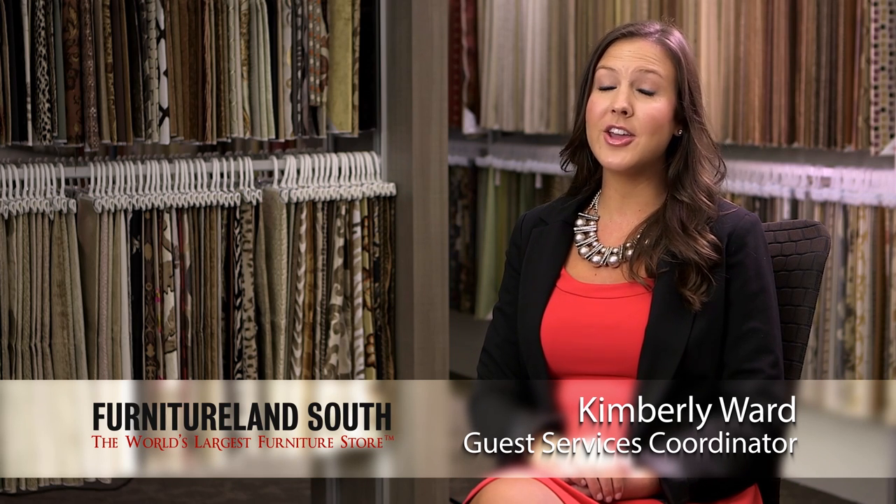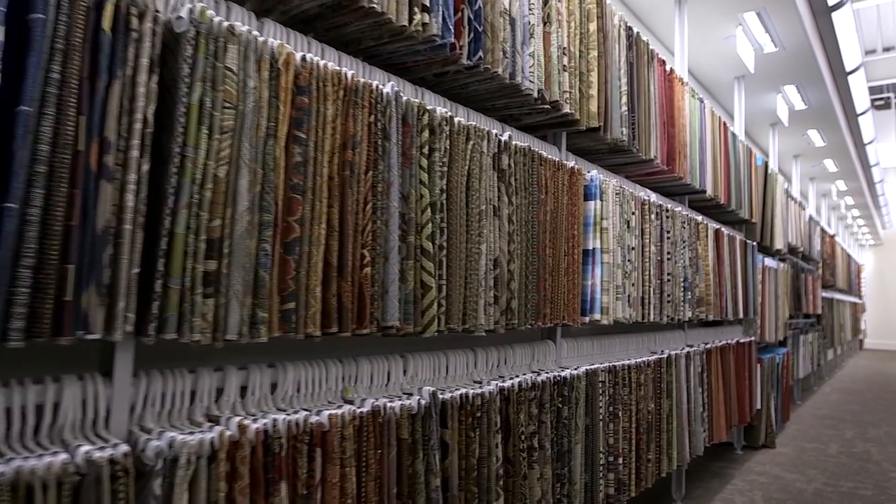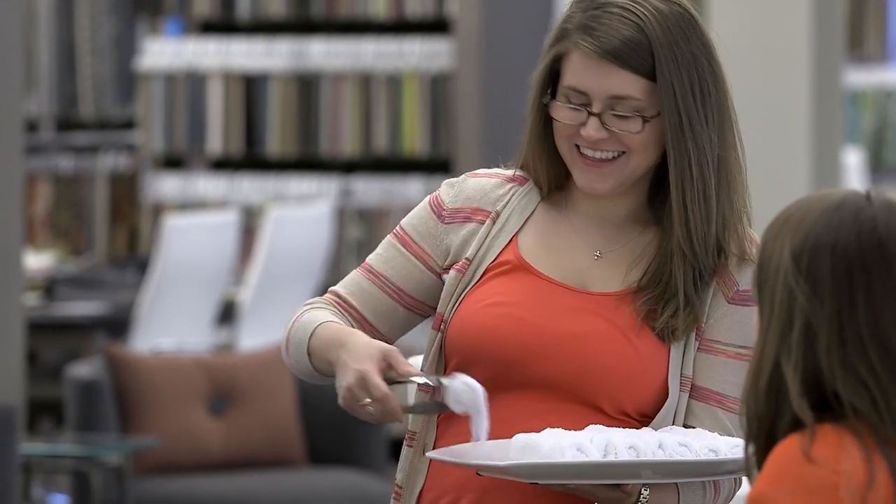Our custom-designed fabric bays are really a key element in making our Design Center both efficient and expandable. What makes our fabric bays and our new Design Center so great is just the fact that you can walk into the space and it's easy to navigate. Our guest services team does everything that they can to make sure each client has everything that they need, kind of like a restaurant. We like to take care of our clients with Southern Hospitality.